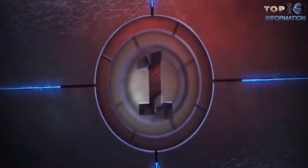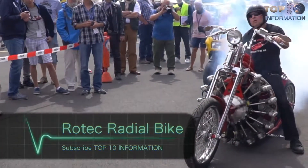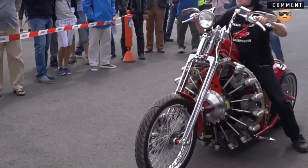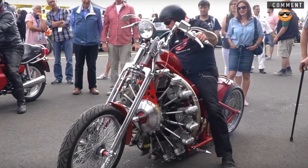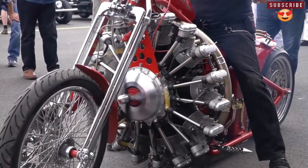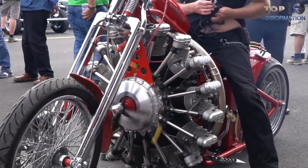Number one: the Rotec Radial Bike. When motorcycle enthusiasts say loud pipes save lives, I don't think they're imagining the Red Baron — an insane two-wheeled machine powered by an actual aircraft engine. It is seriously a beast, a monster, a truly crazed marriage of sky and land. And, as you may have guessed, it's also incredibly loud.